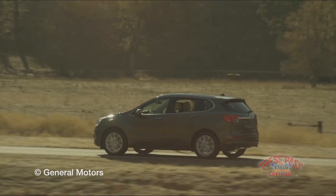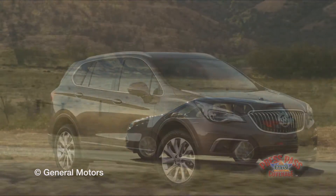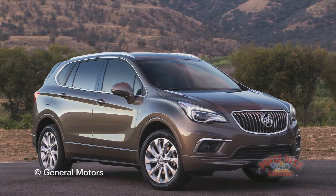Now the other big news that Buick made here at the Detroit Auto Show is Envision, the first Chinese-built product to come to the U.S. How difficult was it to design a car that would fit both Chinese and U.S. markets?